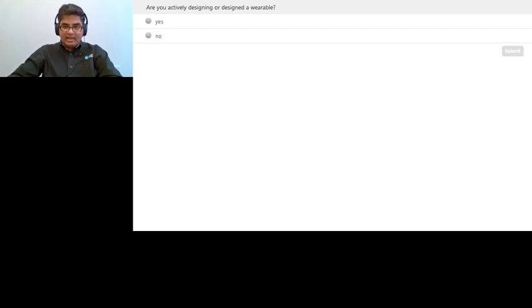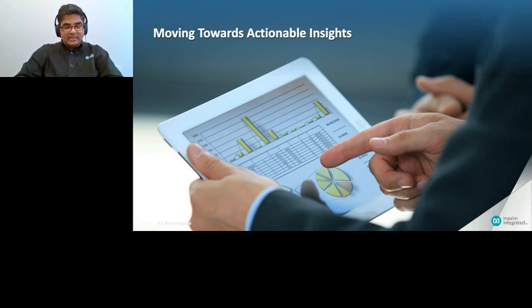We believe wearable healthcare is moving towards adding a lot of value to consumers for both wellness as well as clinical applications. As wearable health moves towards providing actionable insights — as the name suggests — actionable insights is when a user can actually do something with the data they collect.